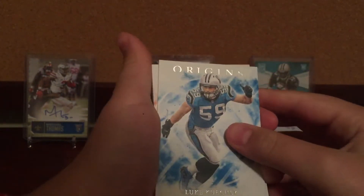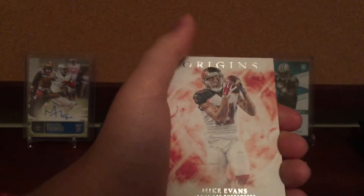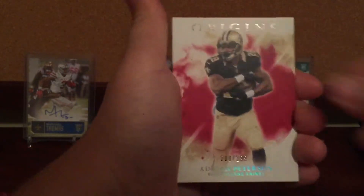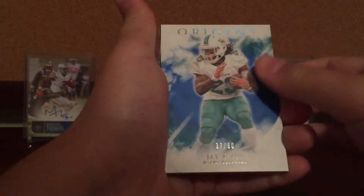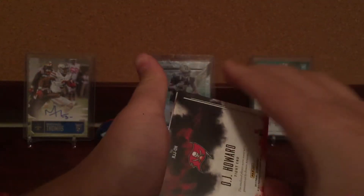We'll put the back card in first. Luke Kuechly, Mike Evans, Adrian Peterson at a 299, Jay Ajayi at a 60. And then first card.